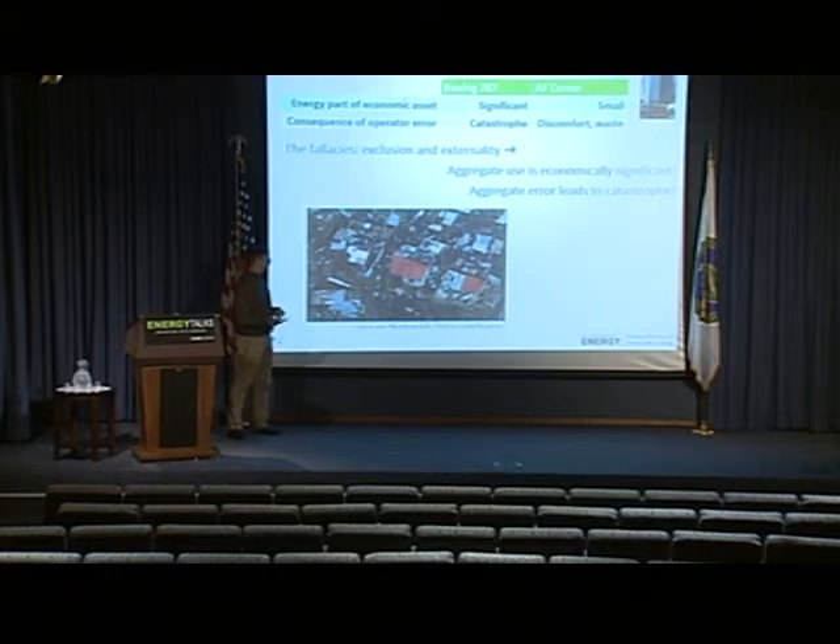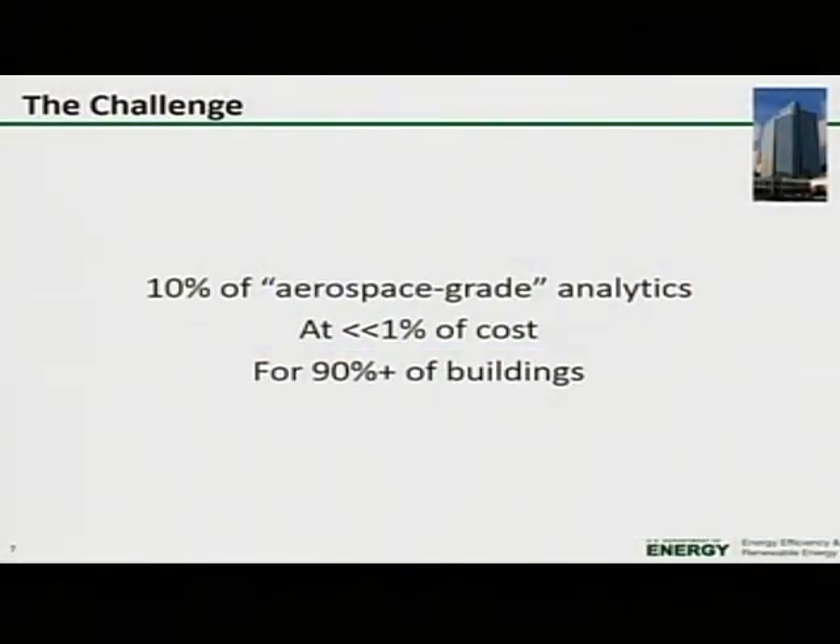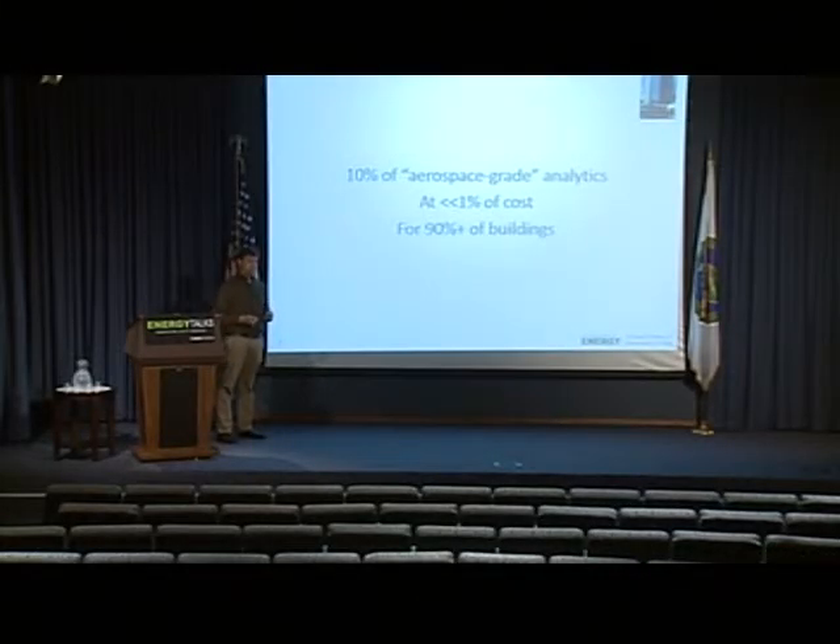Here's the most recent catastrophe — a flyover picture of a town in Haiti that was just destroyed by Hurricane Matthew. So what is the challenge here? The challenge is: let's take the kind of analytics that planes have and try to replicate 10% of them for buildings. We don't have to do the thorough job that's done for planes — just 10% of that. But we have to do this at much less than 1% of the cost if we want to scale up, and we have to do this not just for big buildings — to make a difference, we have to do this for 90% of the buildings.